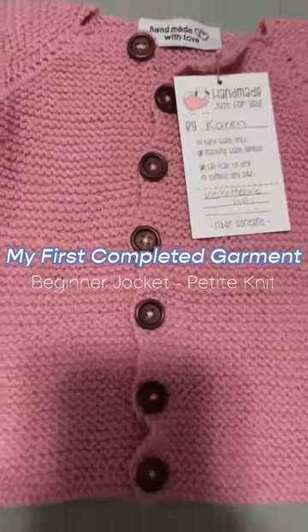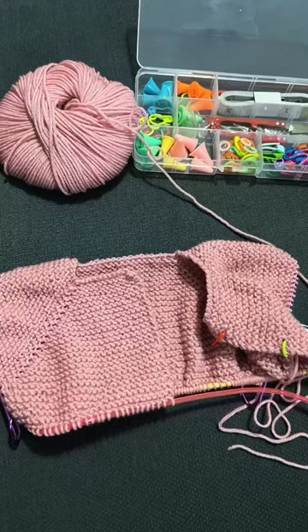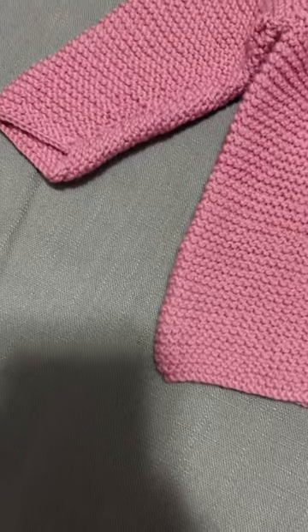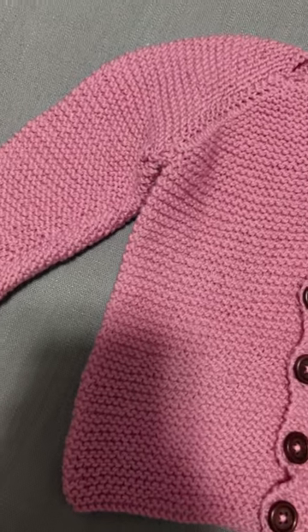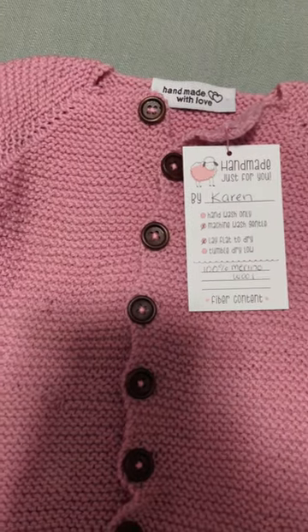I made my first completed garment, the Beginner Docket from Petite Knit. It was a super easy, beginner-friendly project, and I'm so thrilled with how it turned out, though the buttonholes gave me a little bit of trouble. I can't wait to make more and more baby clothes, but I should finish my other WIPs first.